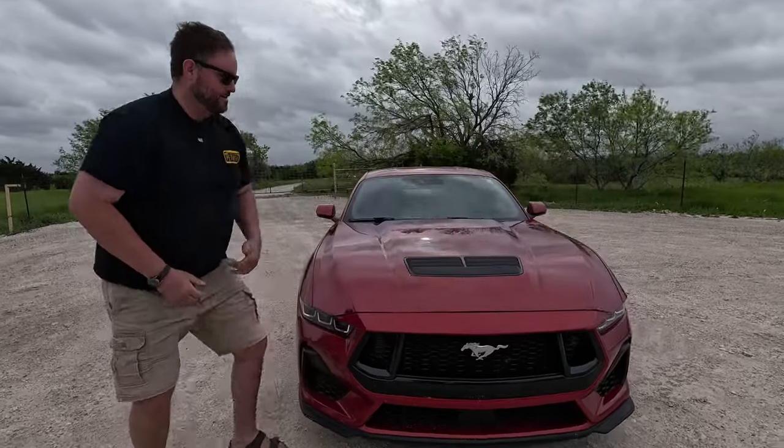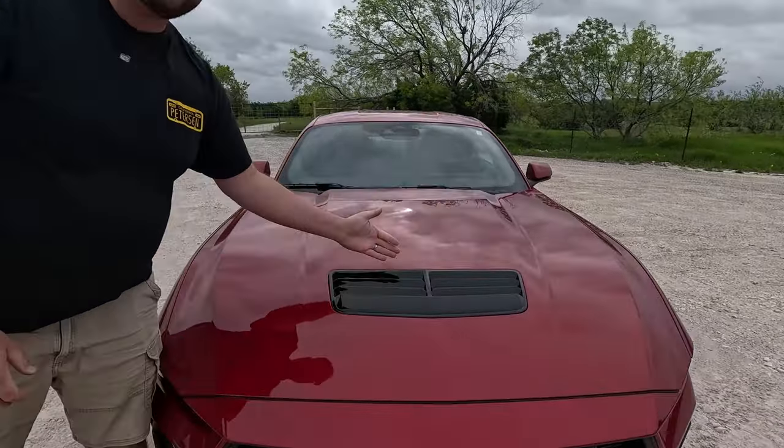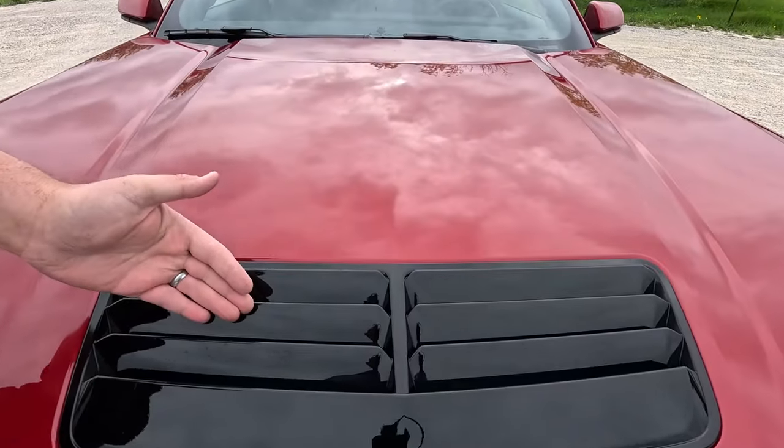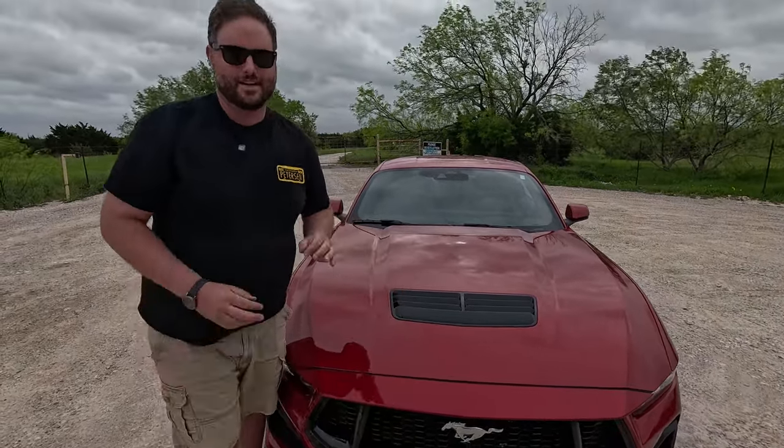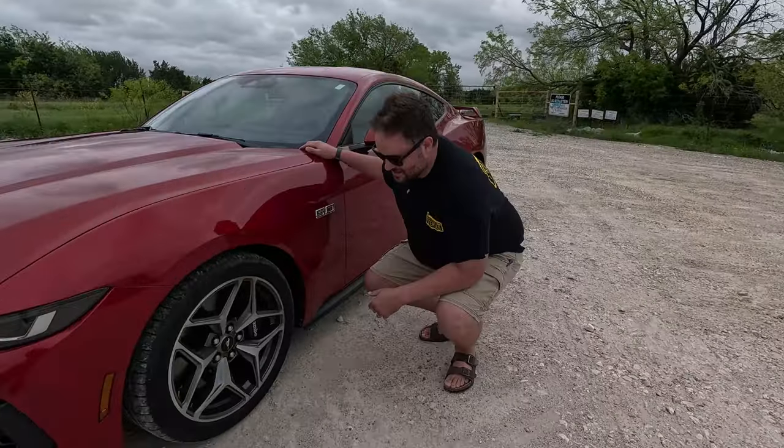Performance-wise, we have a heat extractor from the hood which is functional. Thank you Ford for not doing a faux Tacoma-style fake hood scoop. I can feel the heat coming out right now — that thing works, it's meaningful. Coming down to the wheels and tires, these are the optional wheels that come with the Performance Pack.